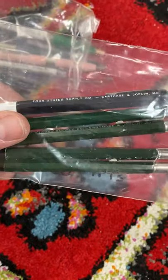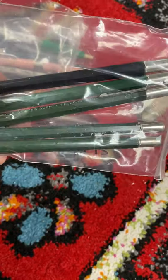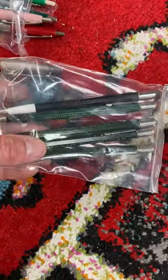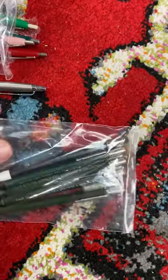I was out in southwest Missouri doing some sourcing and came across five of these in the Joplin, Missouri area. It says Four State Supply, Carthage and Joplin, Missouri. So these were made by a manufacturer in that area. They're really nice, still got lead in them, and someone will collect these — I absolutely know it.